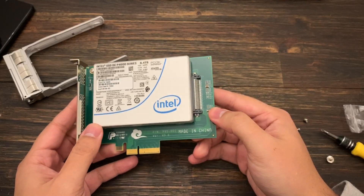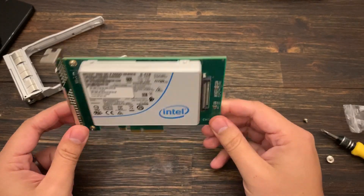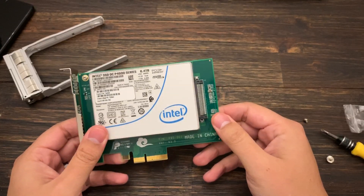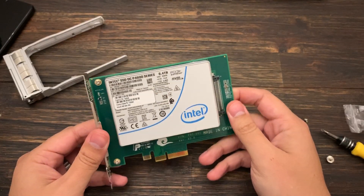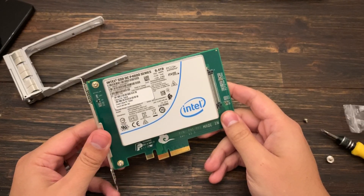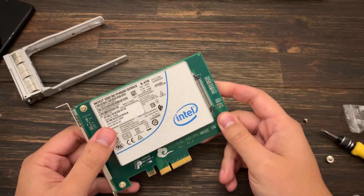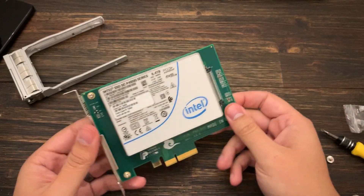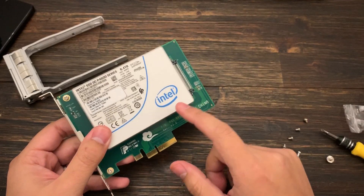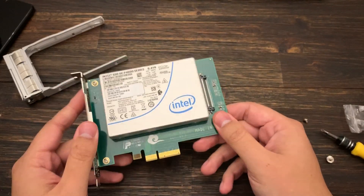I'm very excited to use this because I've never had a solid state this big before, let alone one this fast. The largest solid state I have is a 2 terabyte Intel that's not full NVMe speed — only about 2 gigabytes per second. This one you're looking at probably 3,500 megabytes per second read.